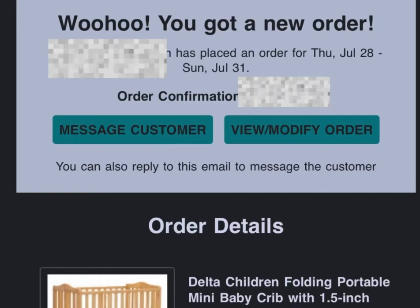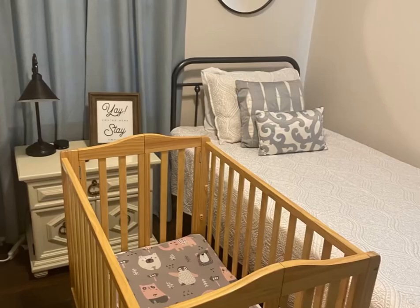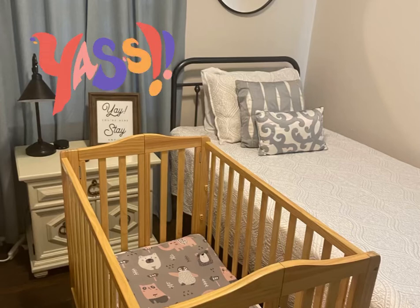Baby Quip by Deanna Mitchell. This is a gear rental of a baby crib that I got for a one-and-a-half-year-old today for Airbnb. And this is what it looked like.